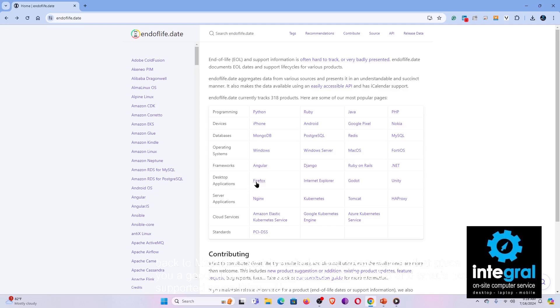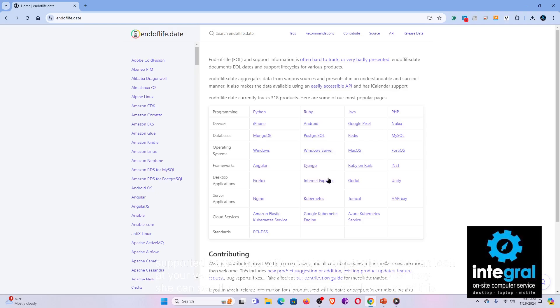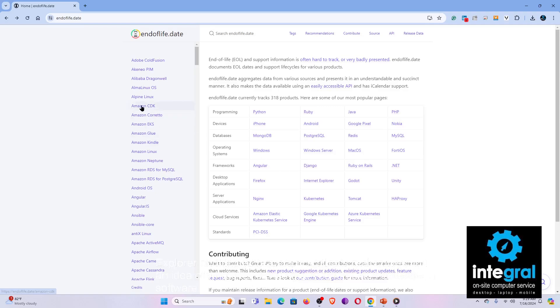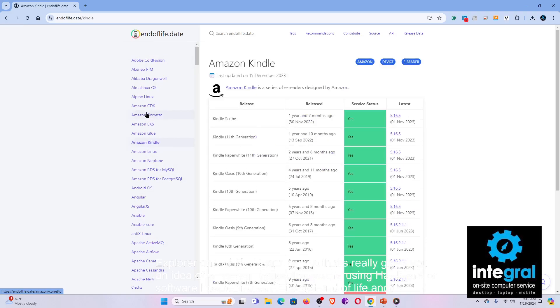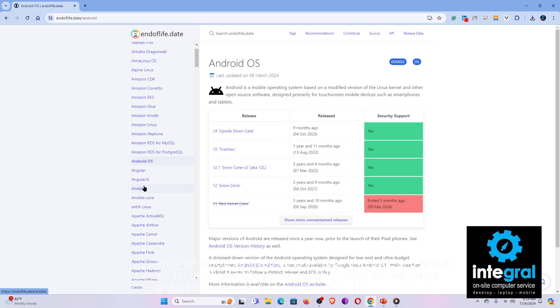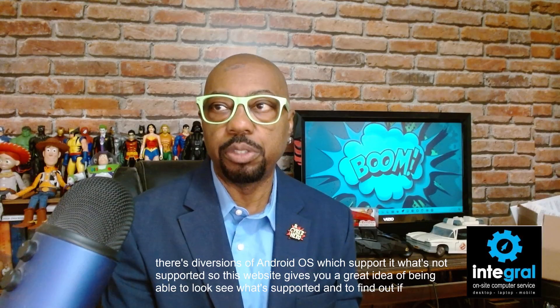The same goes for desktop applications — you can look up your version of Internet Explorer or Firefox. Firefox had a release just one week ago as of this video. Internet Explorer's end of life ended two years ago. You can also look up an Amazon Kindle to see which models are supported, and Android OS versions to see what's supported and what's not. This website gives you a great way to find out if you need to replace your device.